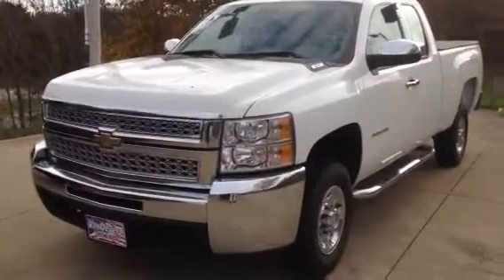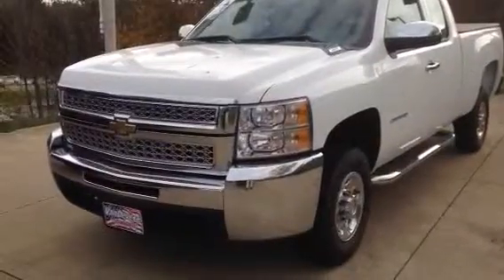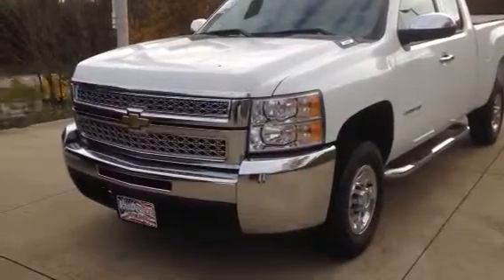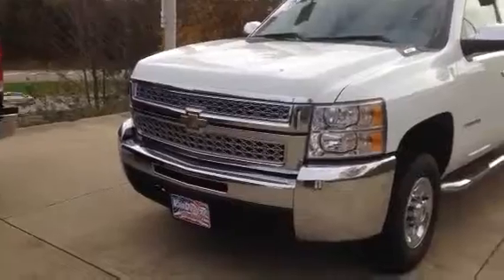Hello, this is Bill Sonholler from Vandiver Auto Outlet. This is M10372, it's a 2010 two-wheel drive 2500 Chevy HD — we'll take a look at it.